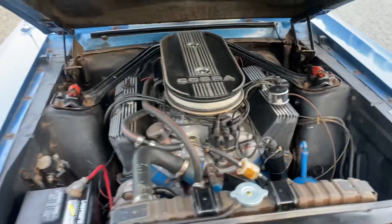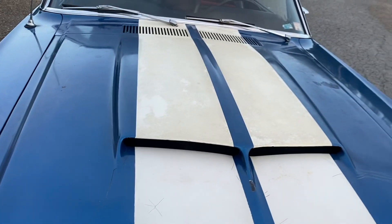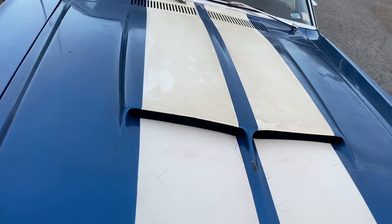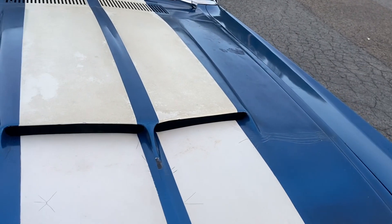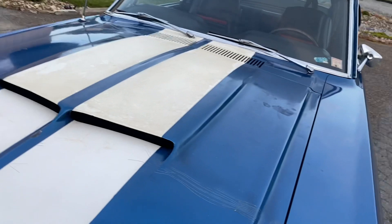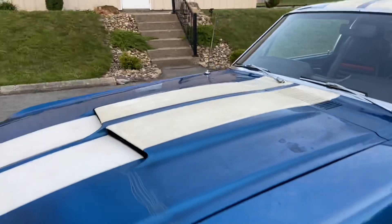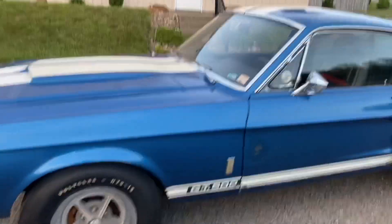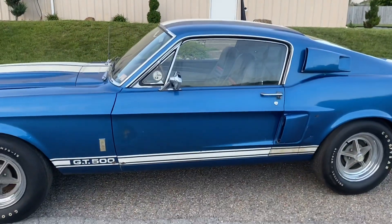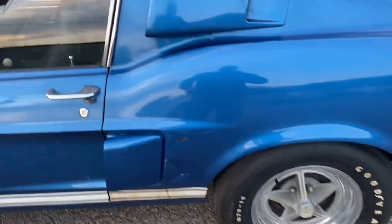Original distributor. The short block is actually a 427 side oiler, so that's been upgraded — most people would say it's a nice upgrade. It's a 427 side oiler short block with the original C7AEA heads and the original two-four intake. Original distributor, carburetor, radiator. It's got the original four-speed top loader — a Rug S1 with the VIN stamp on it. It's got the original 31-spline nine-inch rear spec case.